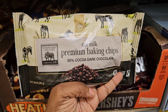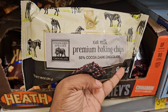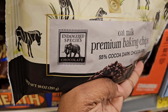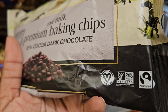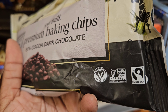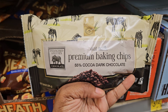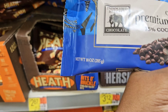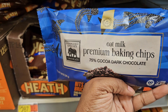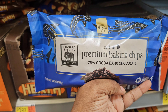Right here they have oat milk premium baking chips with 55% cocoa dark chocolate. It's certified vegan, non-GMO, and fair trade. They also have the milk chocolate version and the 75% cocoa dark chocolate oat milk premium baking chips. It's 10 ounces and it's $5.98.